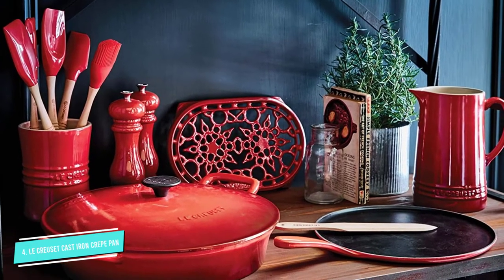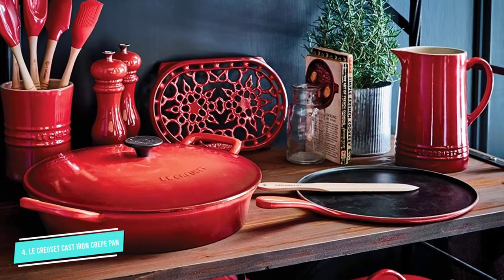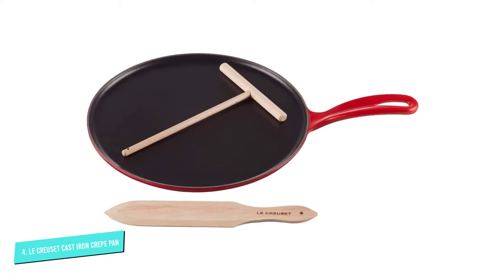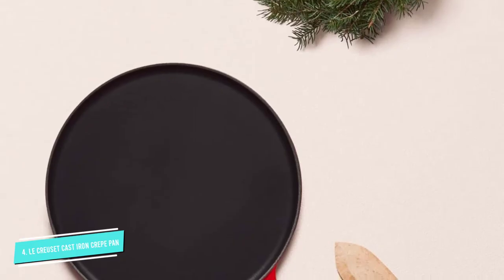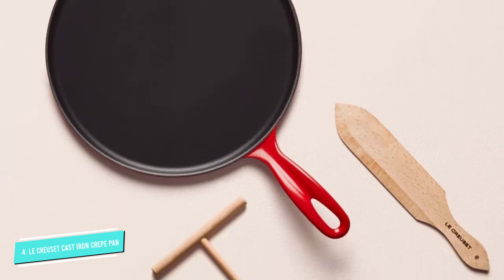This is because, while the pan holds heat extremely well, it's not even, with the areas of the pan that overlap with the stovetop being hotter than the edges. Our tester says this is easily solved by making smaller crepes. The accompanying pastry spreader and crepe turner, which has beveled edges and a pointed tip, are also very helpful, she adds.